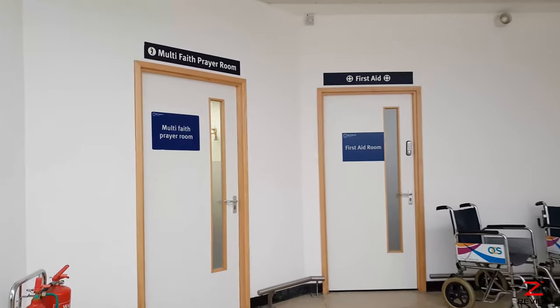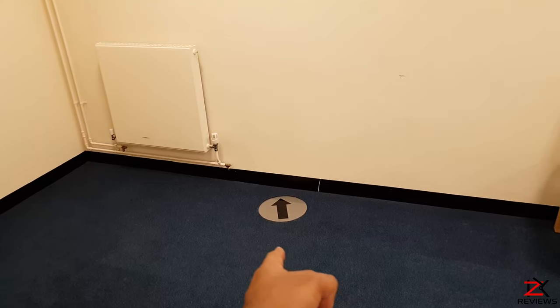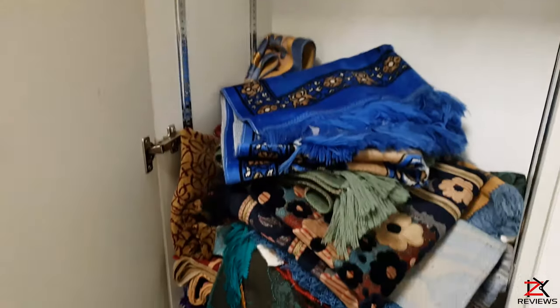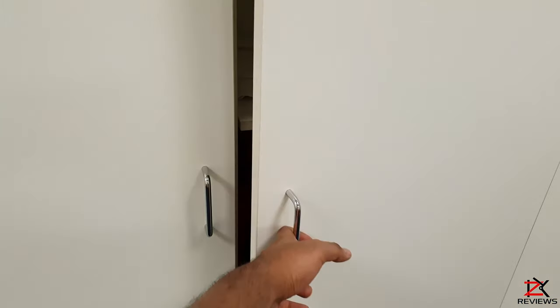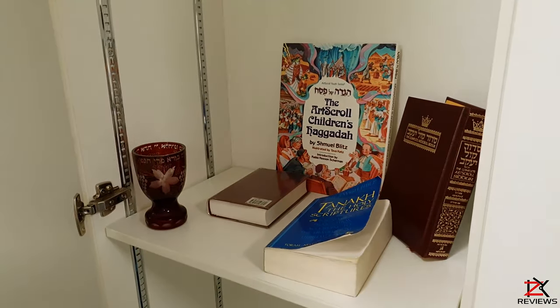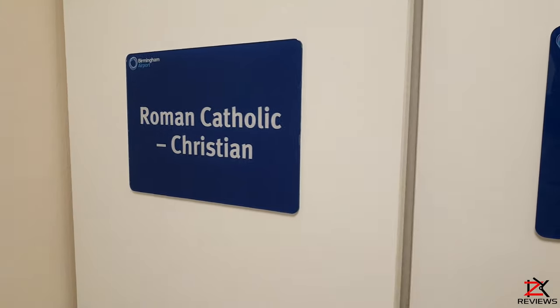The airport provides a multi-faith room, and inside it's quite spacious and clean throughout. There is a direction to pray for Muslims, and in the cabinets they provide holy books and prayer mats. The faiths represented include Islam, Sikhism, Buddhism, Hindu, Judaism, and Roman Catholic Christian.